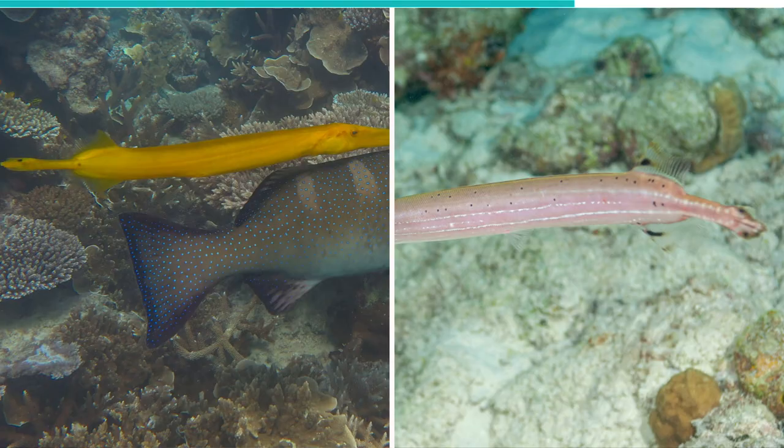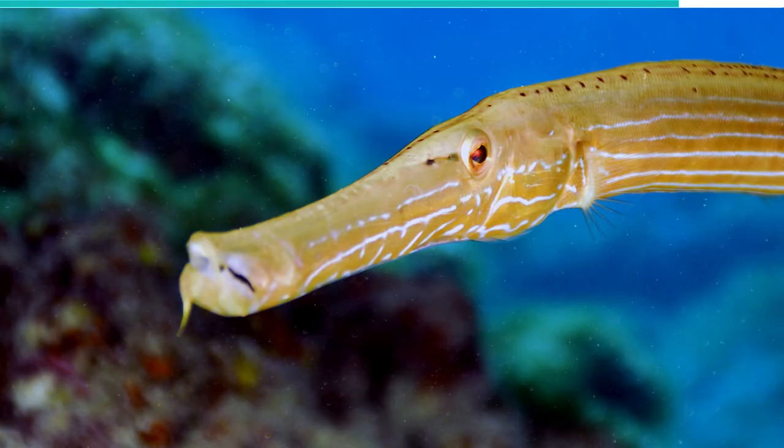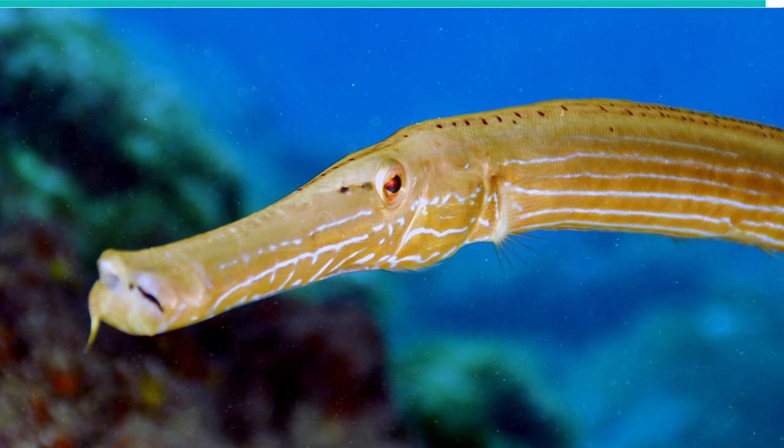The structure of its mouth enables it to suck at its prey from some distance away. This 24-inch long fish is commonly found in the Indo and Eastern Pacific coral reefs.